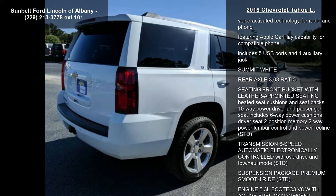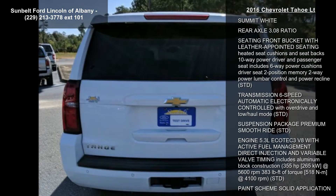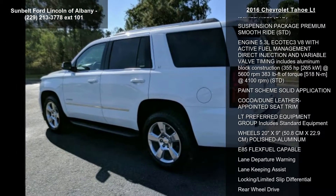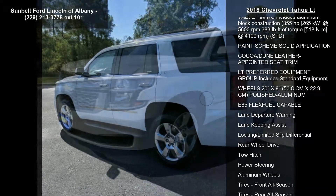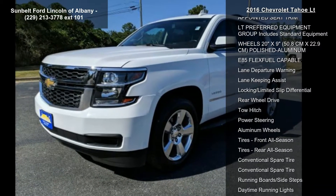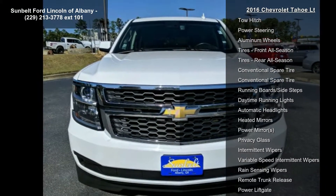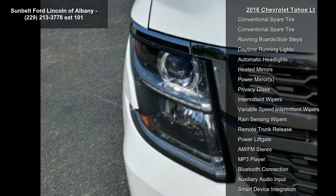Enjoy these notable features: tires P275-55R20 all-season blackwall; audio system Chevrolet MyLink radio with navigation and 8-inch diagonal color touch screen, AM/FM stereo, Seek and Scan, and digital clock — includes Bluetooth streaming audio for music and select phones.